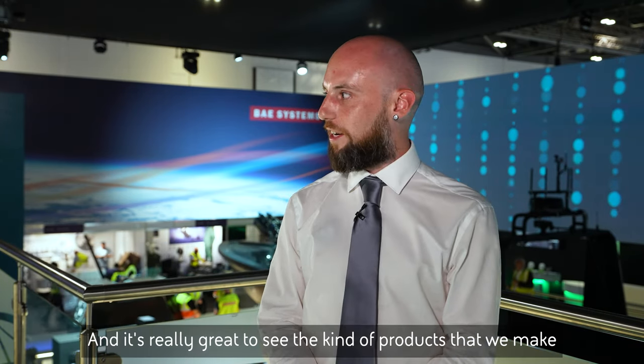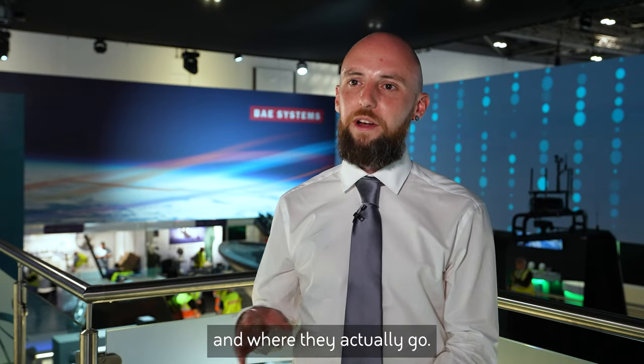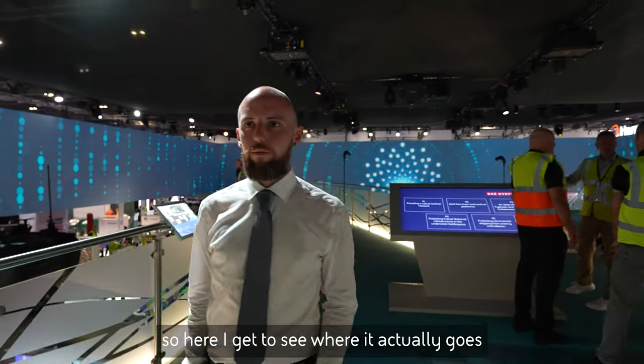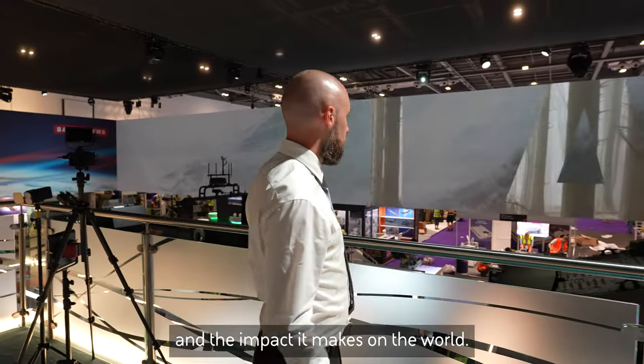I applied to be a super host because I work in very much an R&D kind of role and it's really great to see the kind of products that we make and where that actually goes. A lot of the things I do end up very early in the product lifecycle, so here I get to see where it actually goes and the impact it makes on the world.